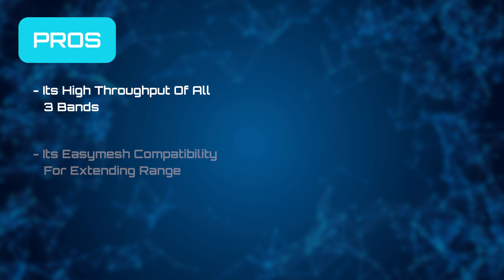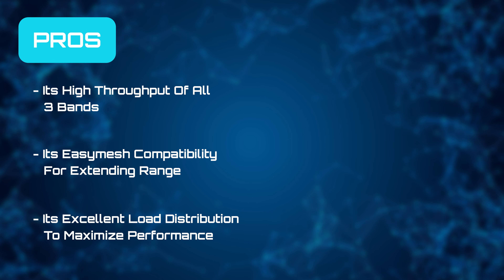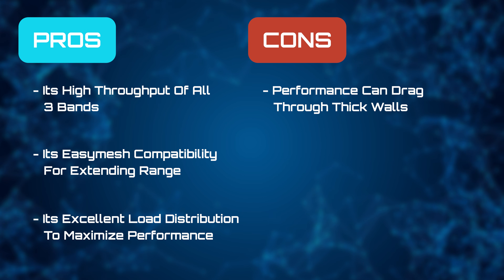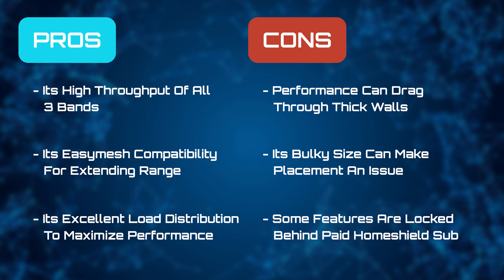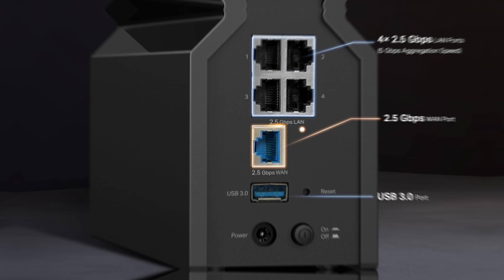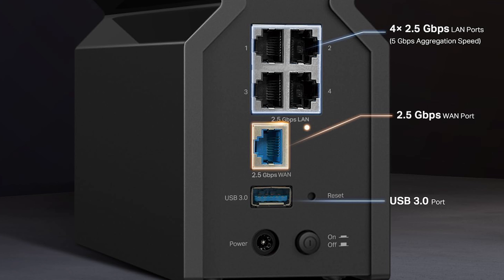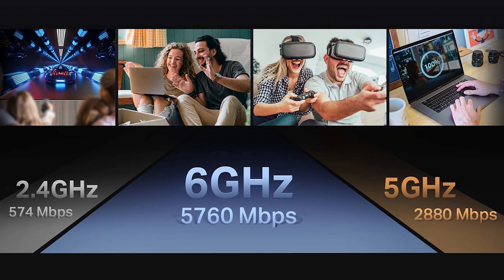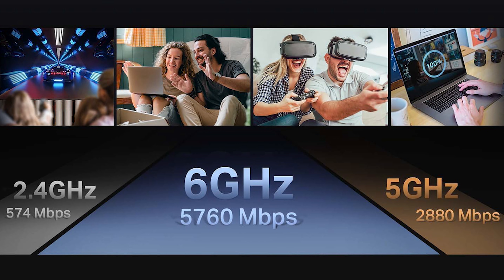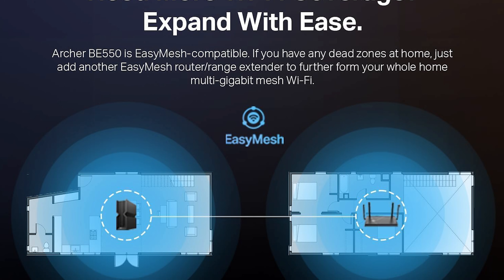As we move on to our pros and cons, we really like the high throughput of all three bands, its Easy Mesh compatibility for extended range, and its excellent load distribution to maximize performance. However, performance can drag when trying to clear through thick walls, its bulky size can make placement a bit of an issue, and some features are locked behind the HomeShield paywall. We think the Archer BE550 is a highly compelling choice for users who want to step into the full tri-band Wi-Fi 7 range, especially if your wired setups already lean towards multi-gig speeds. It has a ton of features to make it completely future-proof, securing your investment for the next 10 years. It delivers everything in spades, and for the price, it's just hard to beat.